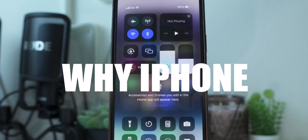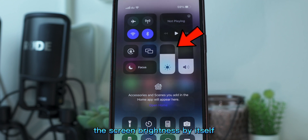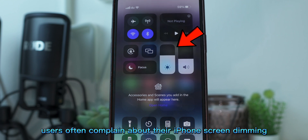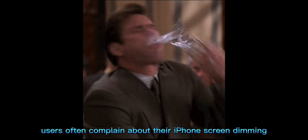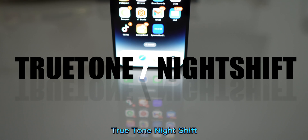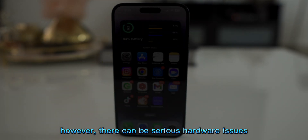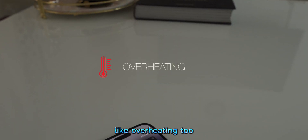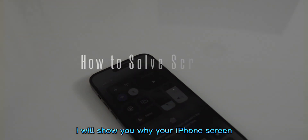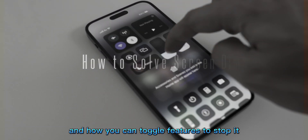There are a lot of reasons your iPhone might change the screen brightness by itself. Users often complain about their iPhone's screen dimming automatically. Usually, there are good reasons for it, like auto brightness, True Tone, Night Shift, and battery saving features. However, there can be serious hardware issues causing the iPhone's screen to dim, like overheating too. In this video, I will show you why your iPhone's screen automatically dims and how you can toggle features to stop it.